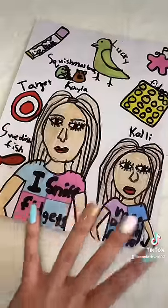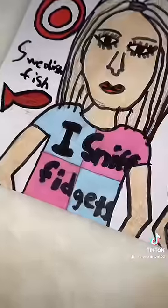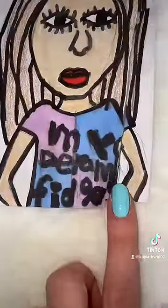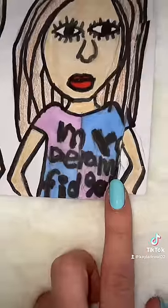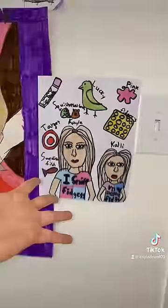My personal favorite part about this entire package is this incredible artwork that she made for me. Oh my gosh, my shirt says 'I sniff fidgets' and Callie's shirt says 'my dream fidget.' Literally so iconic. Eliza, I want you to know I just hung your artwork up on my fan mail wall and it looks amazing. Thank you so much.